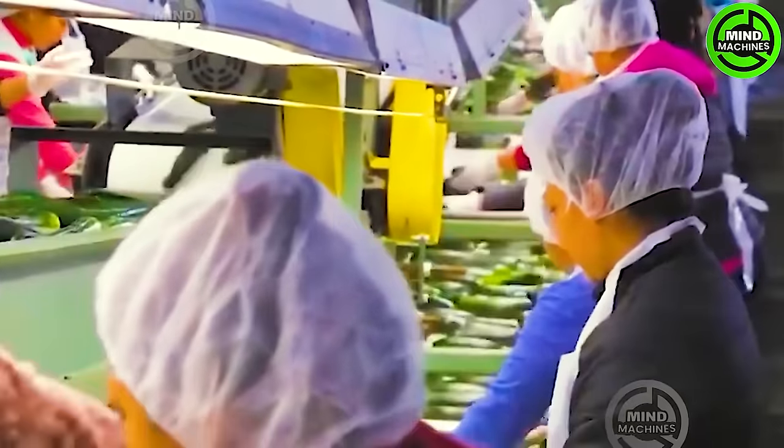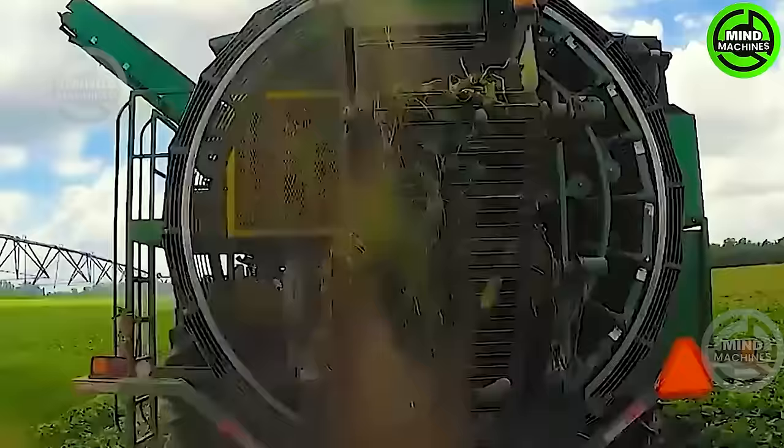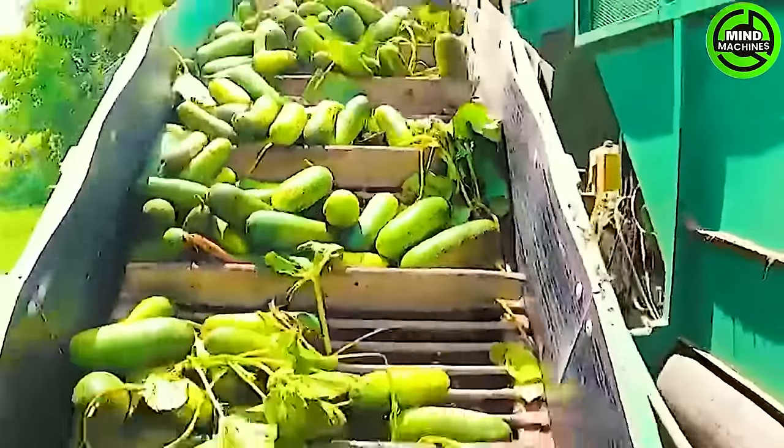Harvesting cucumbers using specialized cucumber harvesting machinery provides an efficient and cost-effective approach, ensuring swift harvesting. This technology streamlines the process, resulting in increased yields and reduced labor.